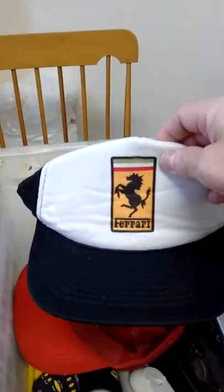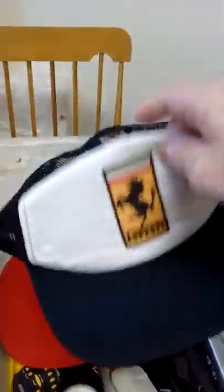And I got these items down here as well. Check it out man, I like this one here — the Ferrari vintage trucker snapback hat.